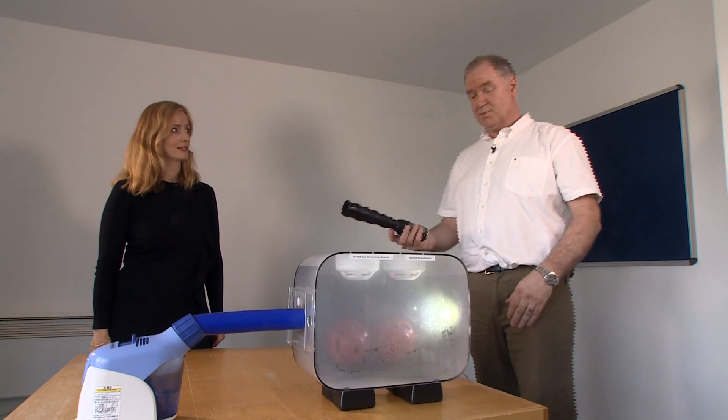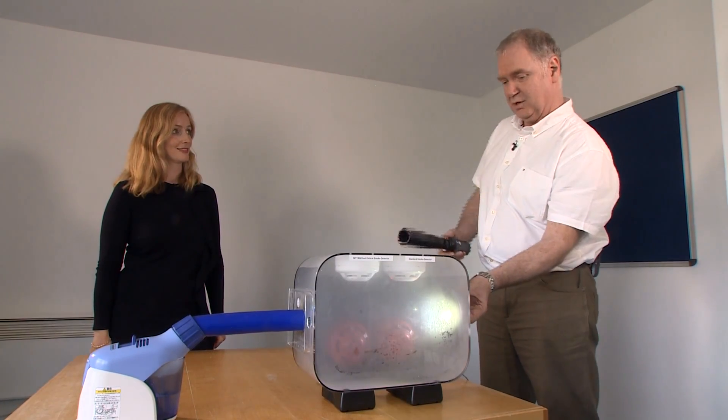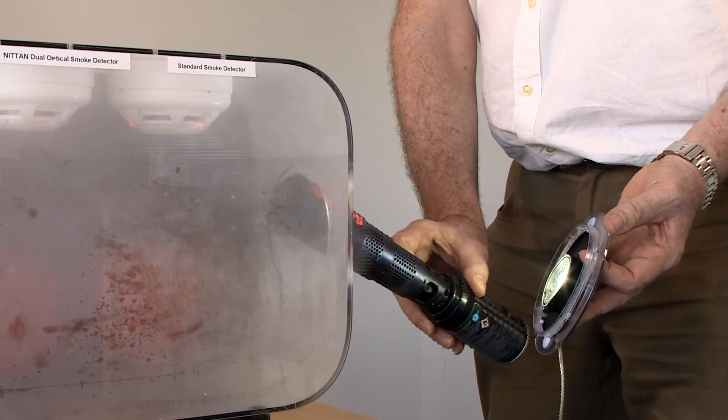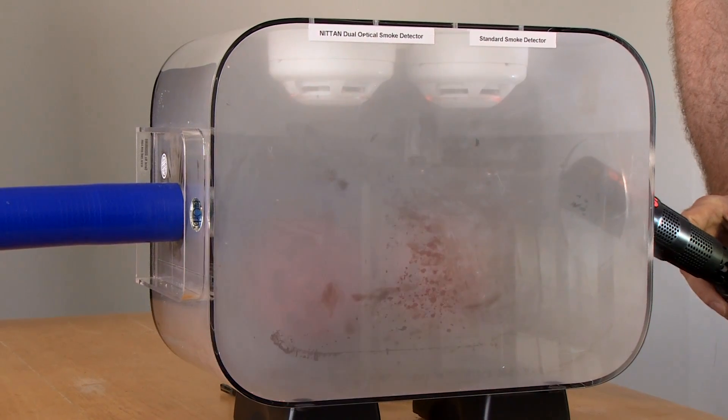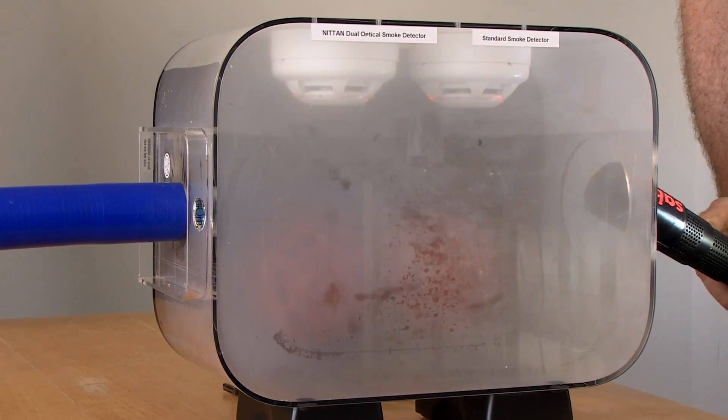Now we'll introduce some test smoke and the dual optical will activate. Now the dual optical has operated — you can see the flashing light from the beacon operating. There it goes, into alarm.